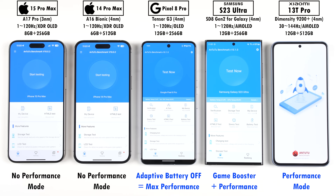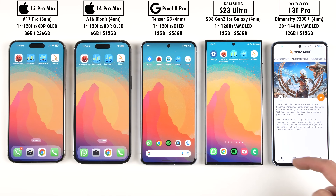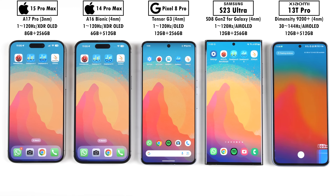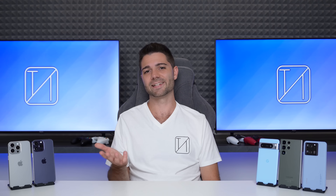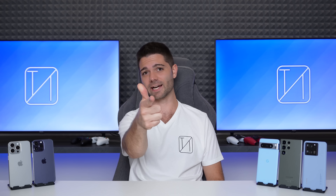Today we'll be running through the latest versions of Antutu, Geekbench 5, Geekbench 6, and 3DMark, and between each benchmark we'll be noting down each phone's temperature changes. Will the latest offerings from Apple and Google be enough to keep up with the competition? This is TechNik, and without further ado, let's find out.